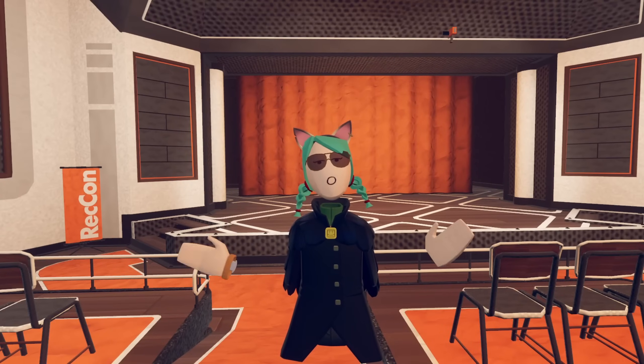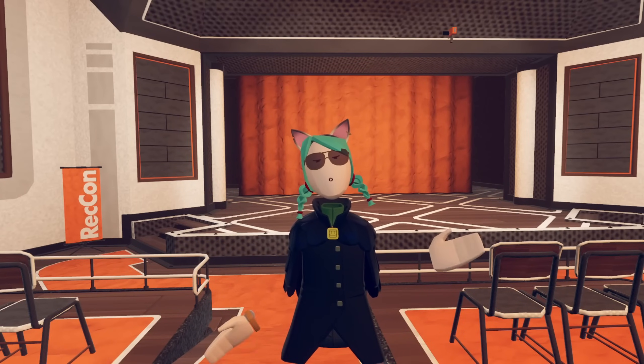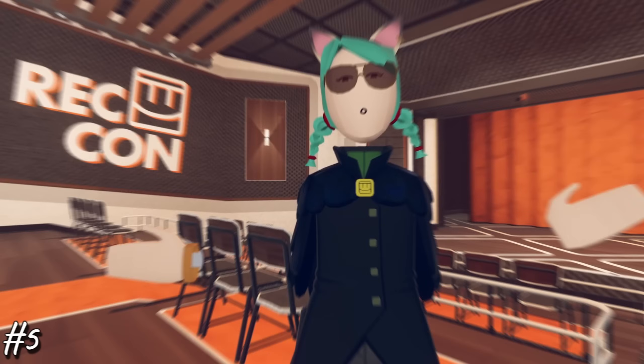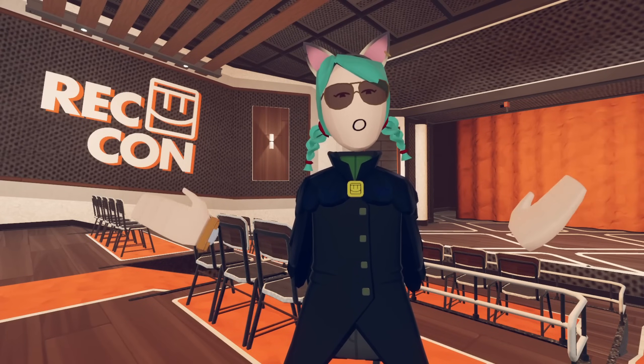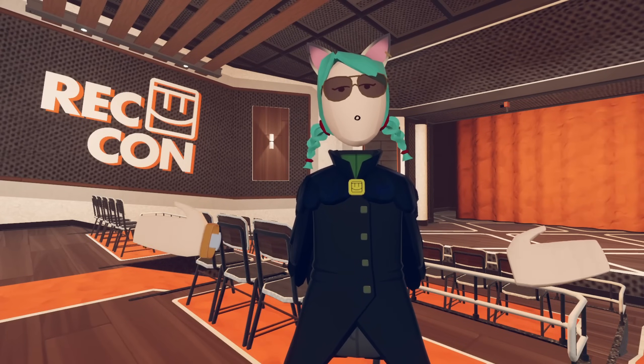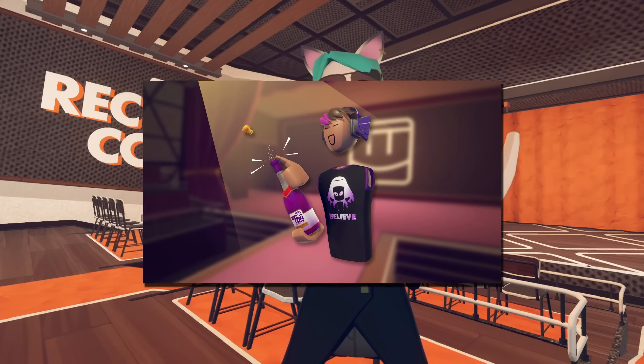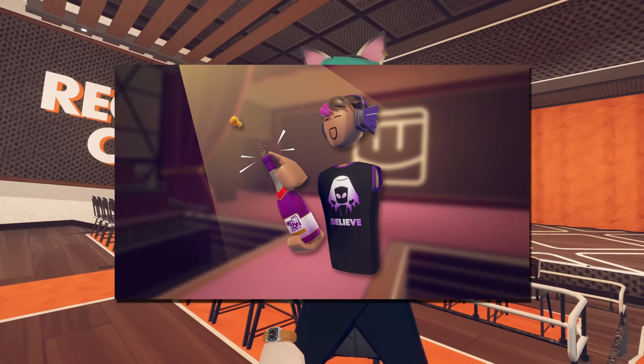Alright, time for some honorable mentions, because there's really a lot more limited time and rare items that I could talk about. Let's add an additional 5 to the list. Reccon Bubbly — if you attended Reccon, then you'll know that Reccon Bubbly is a coveted item. Buy some, and you'll be able to flex on other players for the entirety of the next year, spawning this rare purple effervescent beverage.